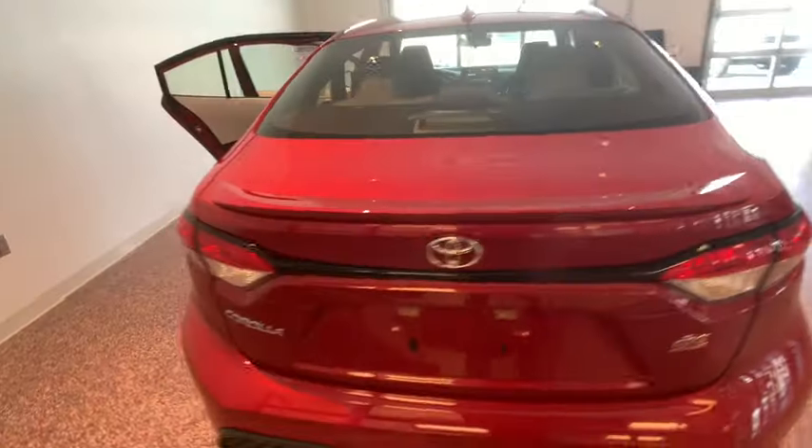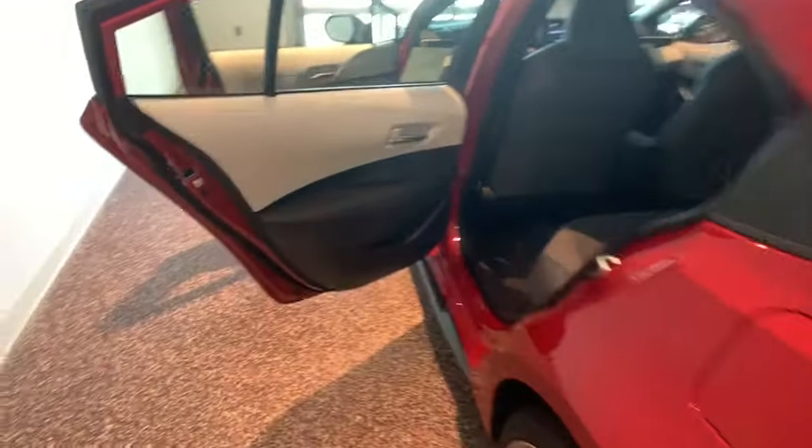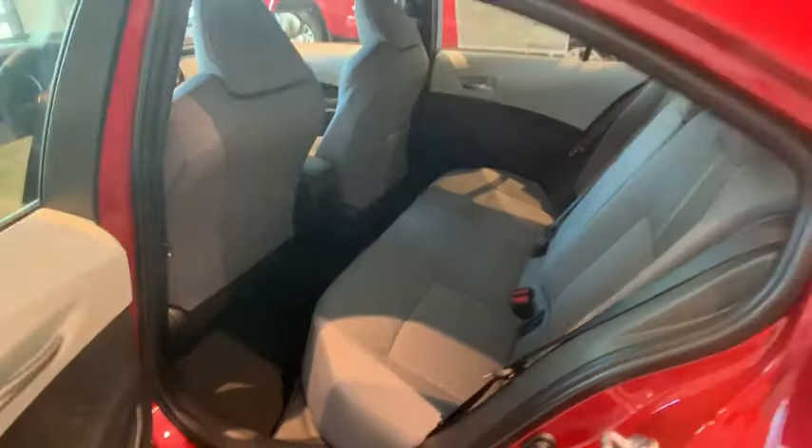Here are some of this vehicle's great options: traction control, dual airbags, leather-wrapped steering wheel, power steering, alloy wheels, four-wheel disc brakes, trip computer, security system, rear window defroster, power windows.